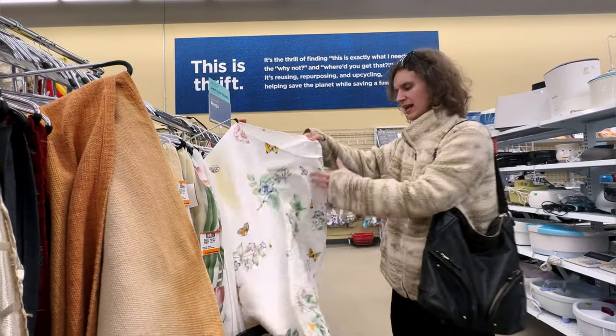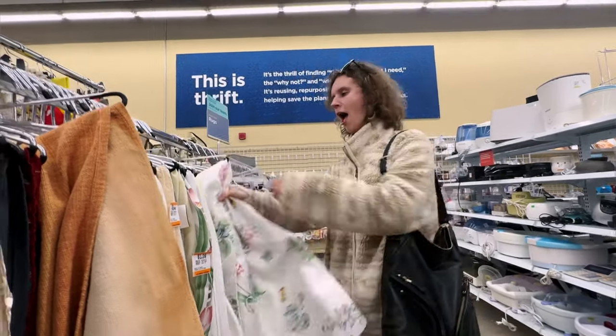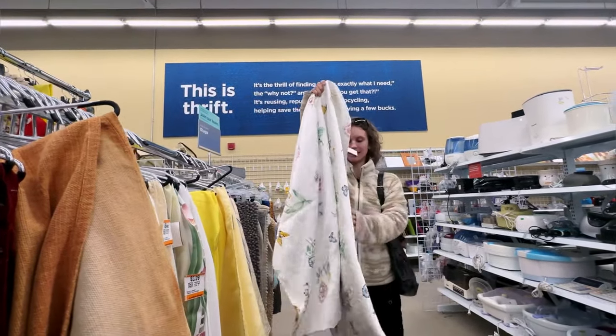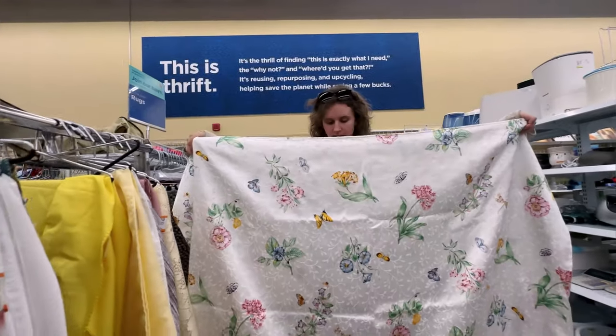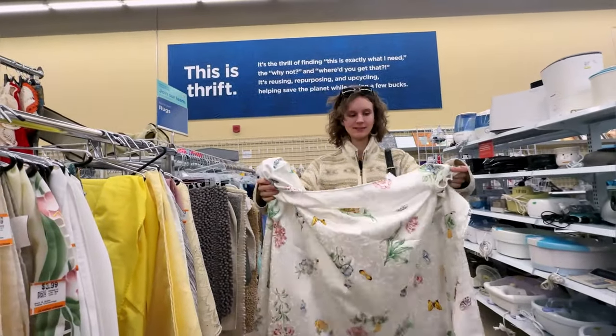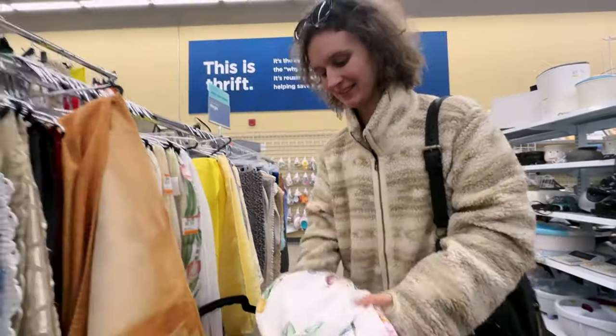This is so pretty. Look at how pretty this is. I would make this a little fairy dress. Maybe one of my favorites so far.